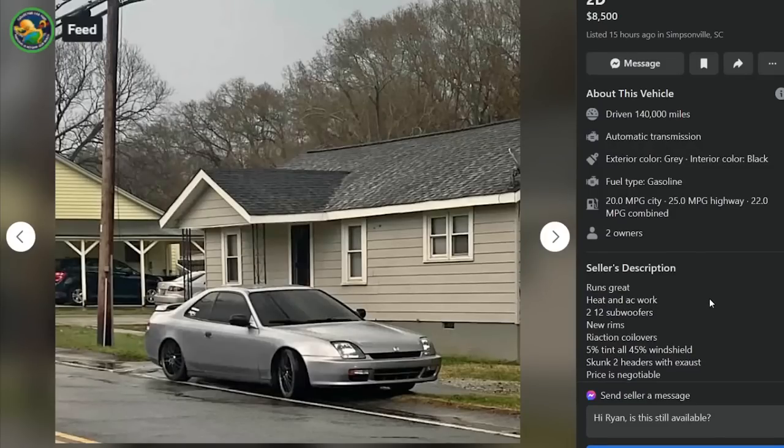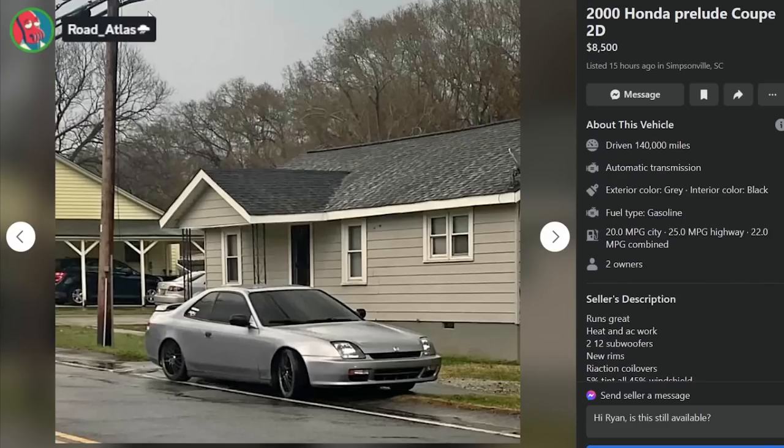Reaction coilovers, 5% tint all around and 45% on the windshield. Jesus, windshield tint is so stupid. Pull me over please - and you know I can afford it, I drive a 2000 Honda Prelude.